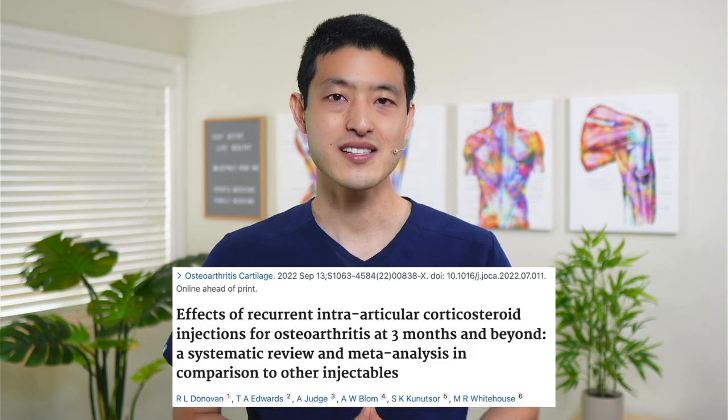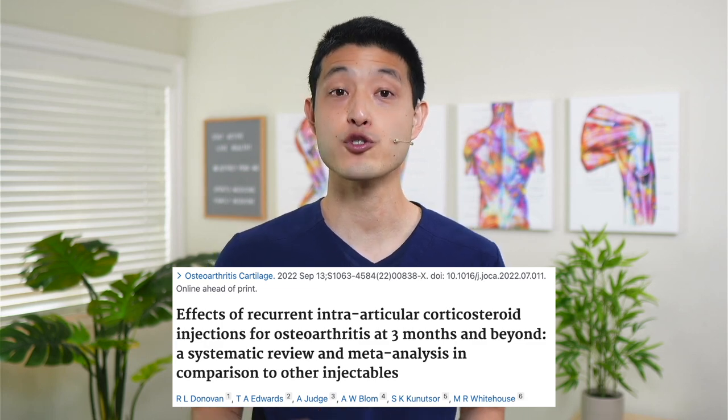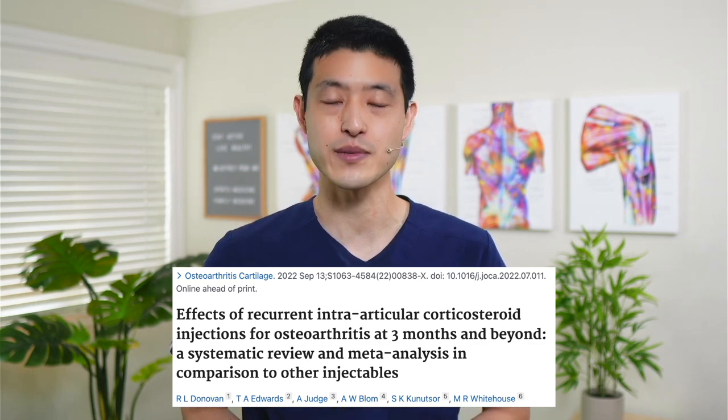So where does PRP come into play? The idea of a meniscus repair is part of a growing trend to try to do everything possible to preserve the integrity of the joint. This means joint preservation surgery such as meniscus repairs, and this also means orthobiologic and cellular therapy such as platelet-rich plasma. Multiple studies have now shown that PRP injections are superior to alternate treatments such as cortisone injections and hyaluronic acid injections when it comes to decreasing symptoms related to knee osteoarthritis.